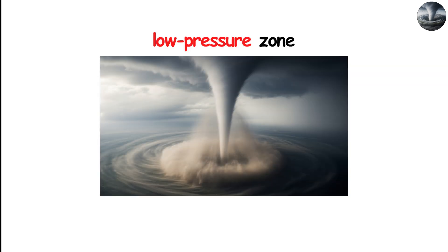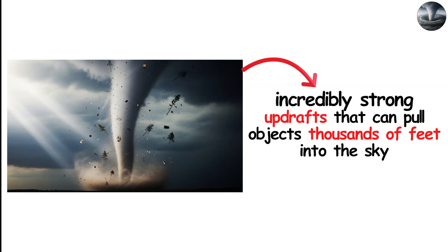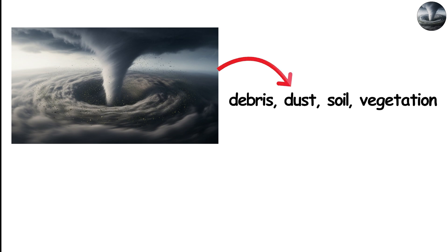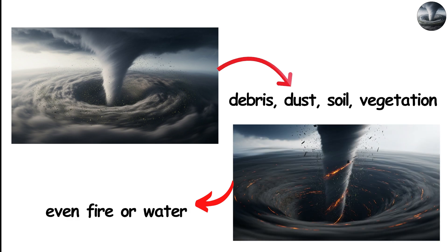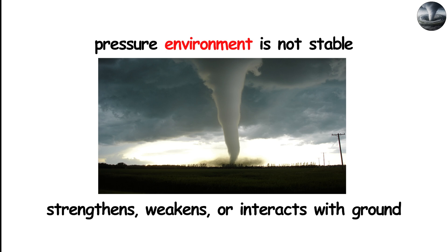But this low-pressure zone does something even more dramatic: it accelerates the vertical movement of air. Tornadoes have incredibly strong updrafts that can pull objects thousands of feet into the sky. Inside the funnel, this upward rush creates a spiraling highway of debris, dust, soil, vegetation, and sometimes even fire or water if the tornado forms under unique conditions. This pressure environment is not stable — it fluctuates constantly, shifting as the tornado strengthens, weakens, or interacts with the ground.